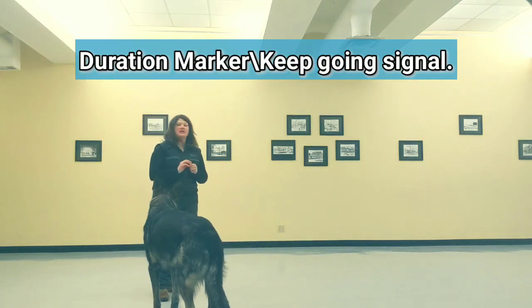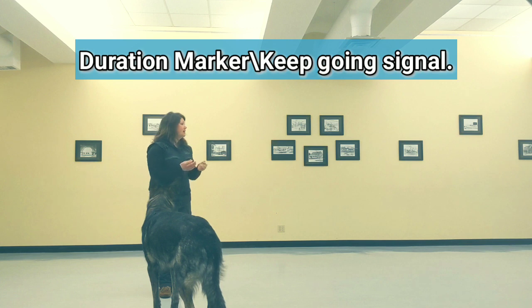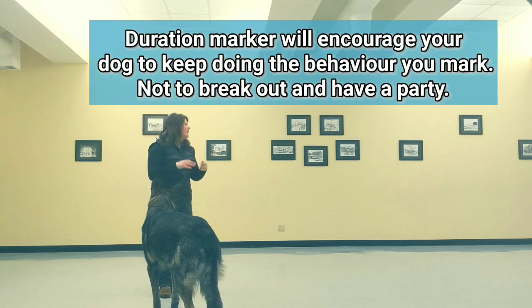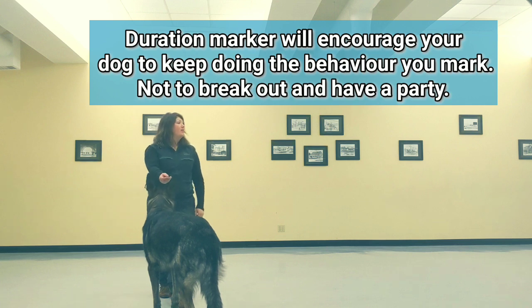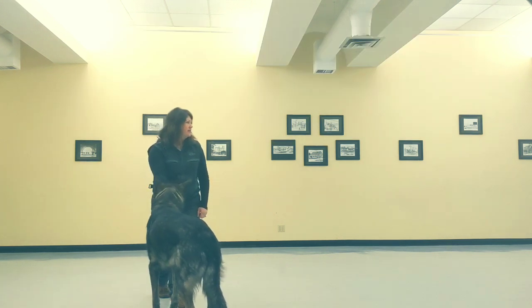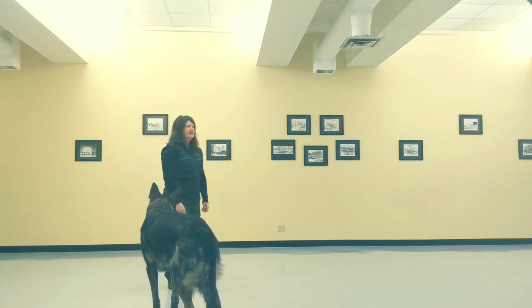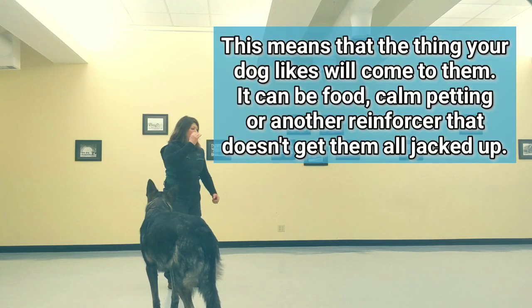What this is going to look like is you just encouraging your puppy to be calm. I use a word that sounds calming or soothing — I say 'good' to my dog, then I bring the treat to her. So whenever I tell my dog 'good' or 'nice,' that means food or reinforcement is coming to you.